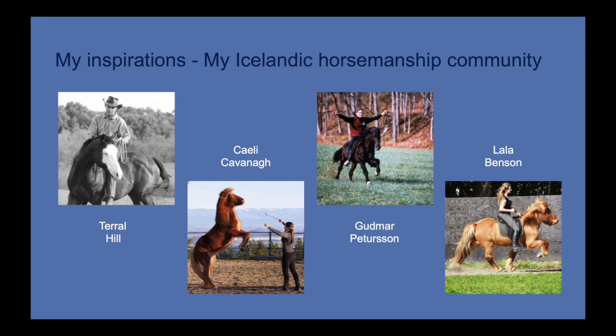Next up is Kaylee Kavanaugh, a fellow colleague and graduate of Holar University. Kaylee was the first person to really introduce me to Liberty training with Icelandics, and the first to show me trick training — how you create behaviors such as the Spanish walk and the rear. She's one of the most thoughtful and creative Liberty trainers I know, always putting the horse first in everything she does.